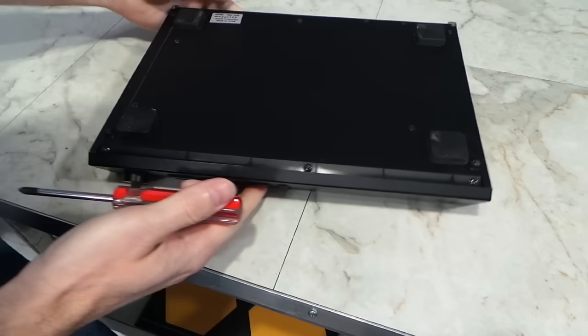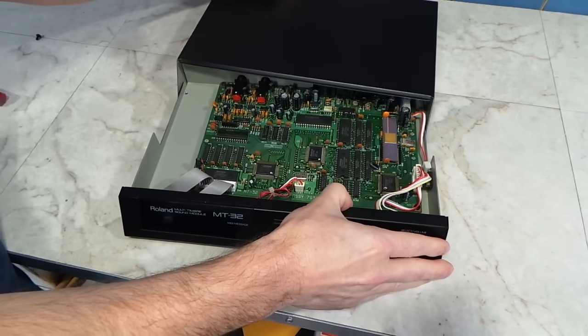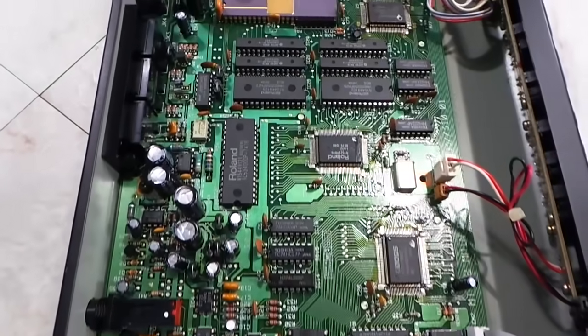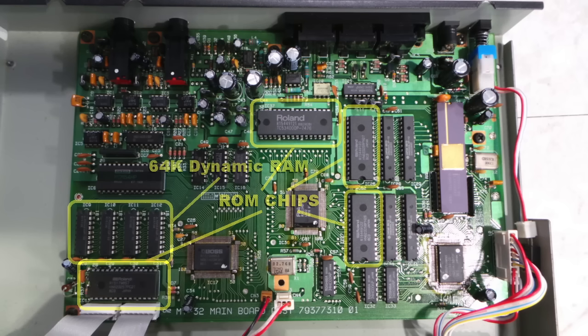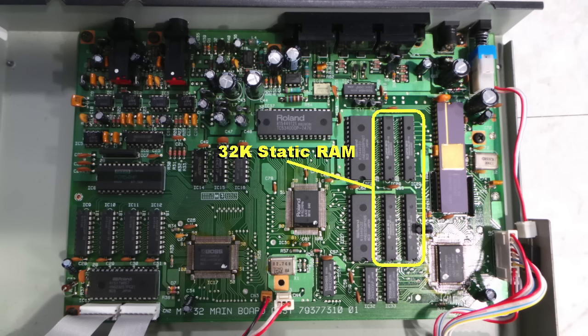Of course we have to take it apart, because that's just what we do here. You can see this thing is packed with the best technology of the 1980s. The most interesting is that it contains an Intel 8095 CPU. These four chips are ROM chips, which probably contain sample data and program code. This appears to be 64K of dynamic RAM. However, oddly enough, it appears to have another 32K of static RAM. With all this stuff, it's no surprise it was an expensive piece of hardware back then.